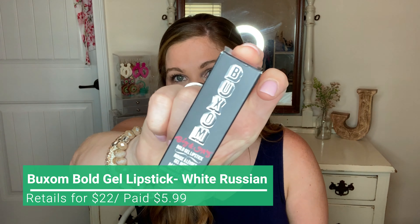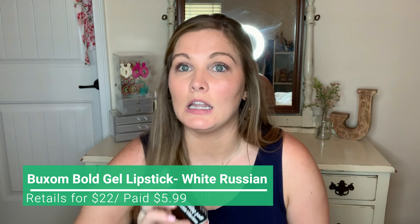The last thing I found at TJ Maxx is a Buxom Bold Gel Lipstick. I've never tried their lipsticks before — I love their lip pumping glosses, those are my favorite. But I was watching Paige and Isabelle on YouTube and both of them rave about the shade White Russian from Buxom. So when I found the matte version of the White Russian gel lipstick, I had to have it. It's a really pretty pinky nude color and it feels really good on your skin. I love the tops too — they're magnetic. This was $5.99 and these are at Sephora for $22.